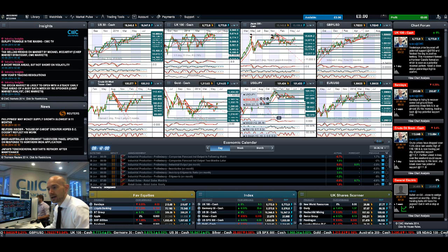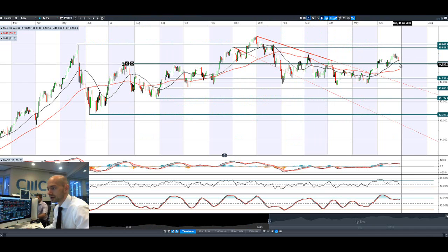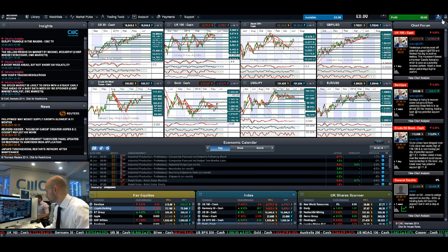Looking at the Japan 225, it's also been a little bit sluggish over the last couple of sessions. There looks to be potential support at 14,977 — you can see it almost bounced off there on Friday and again today. Not really much to report on there.